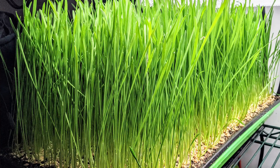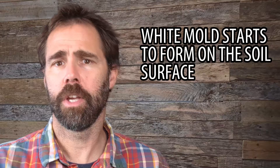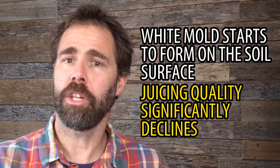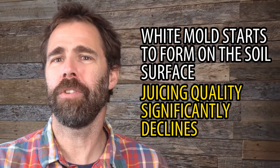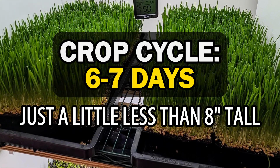Pro tip: it is tempting to grow wheatgrass quite tall in order to increase your yield, but this always leads to two problems. Number one, white mold starts to form at the soil surface. Number two, juicing quality declines significantly if the crop is even one day over mature. It's quite difficult to convey the exact best time to harvest wheatgrass, but it's usually around the six to seven day mark when the crop is just under eight inches tall. I typically know it's time to harvest my wheatgrass when I notice myself saying, 'it just needs one more day' — it does not just need one more day. It's ready to harvest now.